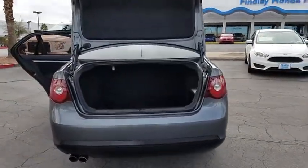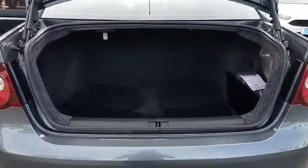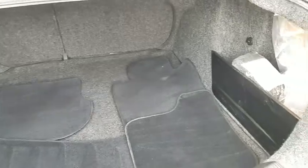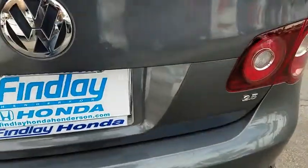Cruise control, security package, child safety rear door locks, AM FM CD player with six speakers, rear window defroster, tachometer, airbags, variable speed intermittent wipers, tire pressure monitoring system.